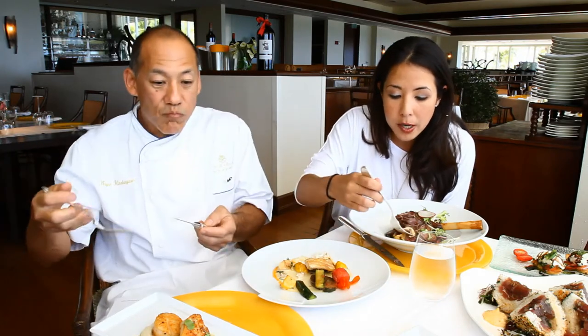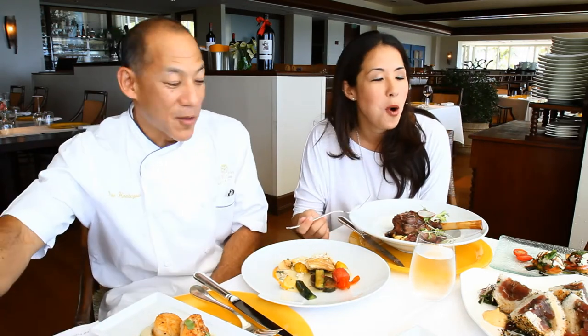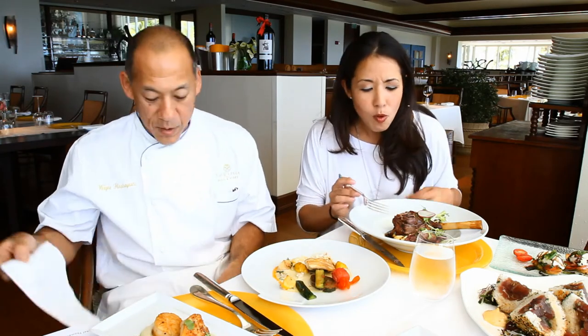Is lamb tricky to cook or prepare? Not really — especially lamb shanks. Anything that you braise, you just have to cook it nice and slow and long, and then it just comes out really tender. Oh, this is good. I'm going to keep this on my side.